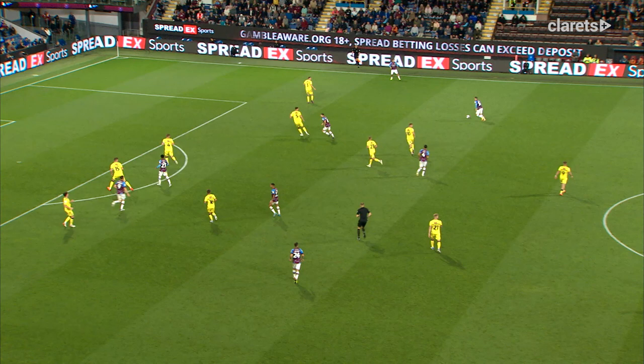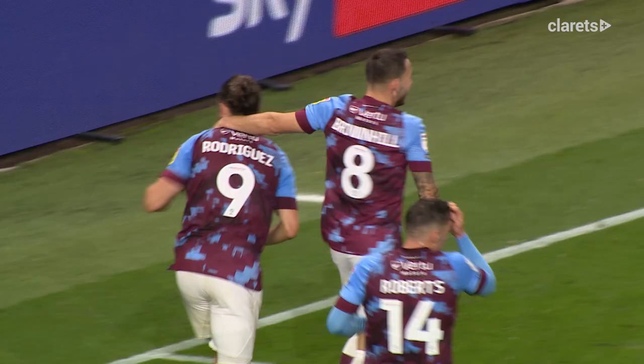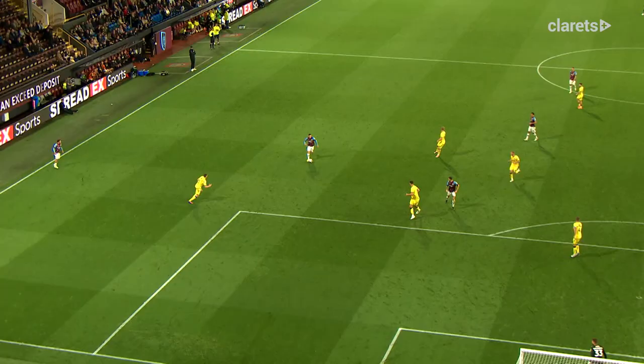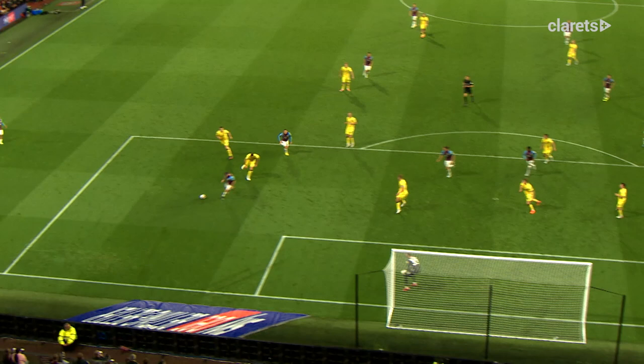Roberts driving forward, edge of the box now Roberts, touch on nice for Brownhill. Brownhill looks to have a shot — touched in, and that's Rodriguez's goal! Brilliant! Burnley have extended their advantage, Rodriguez on the score sheet again, really well worked. Keeper couldn't keep the shot, and that was Rodriguez from a couple of yards. Burnley 2, Millwall.